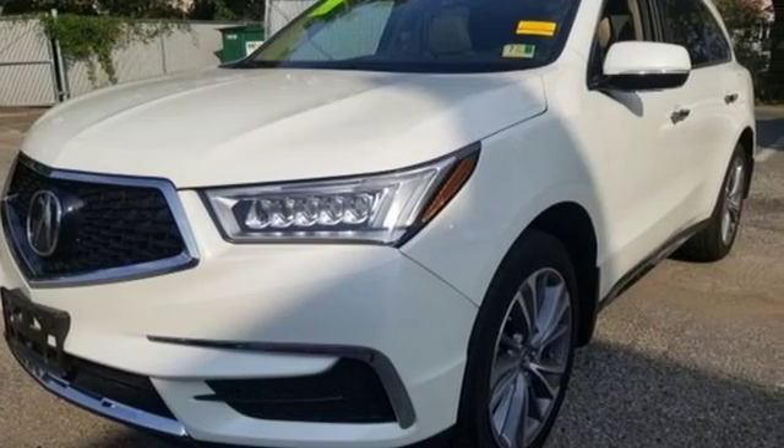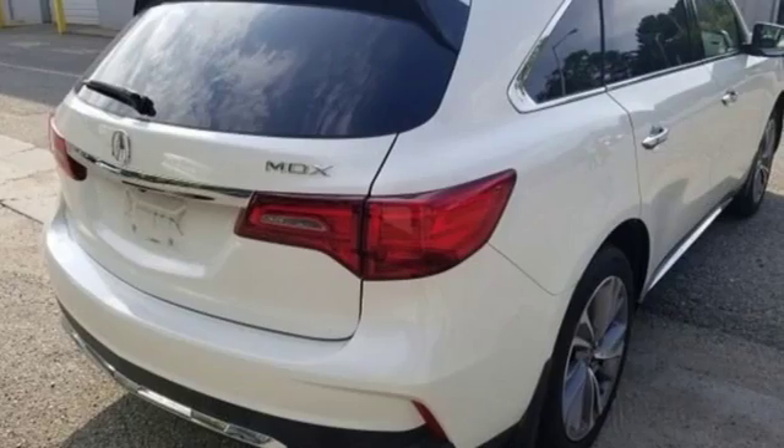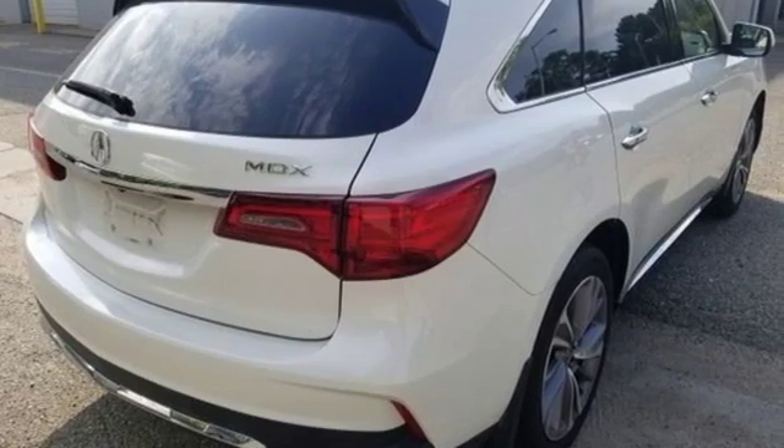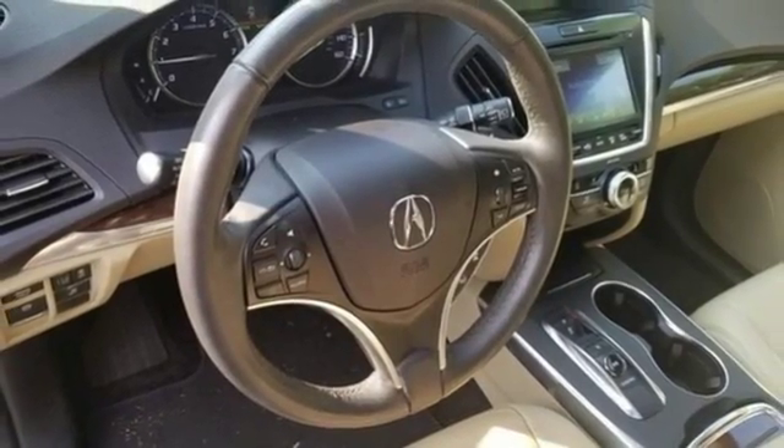Car and Driver notes it seems Acura has taken one of our favorite luxury SUVs and made it incrementally better. Acura has a legacy of innovation, a legacy that continues here. There's even more to see in person — take it for a test drive today.